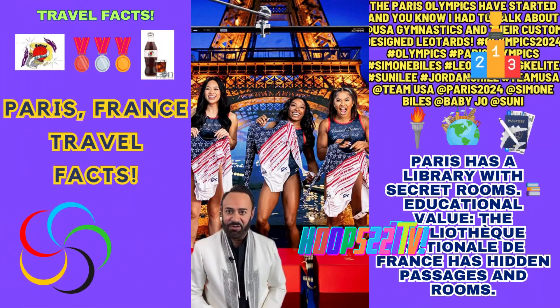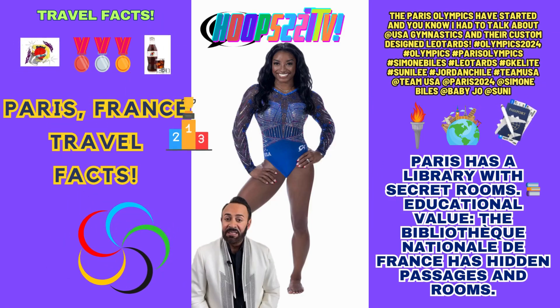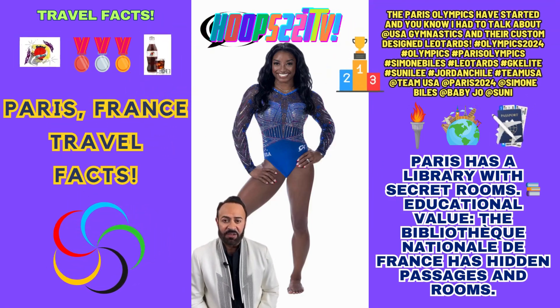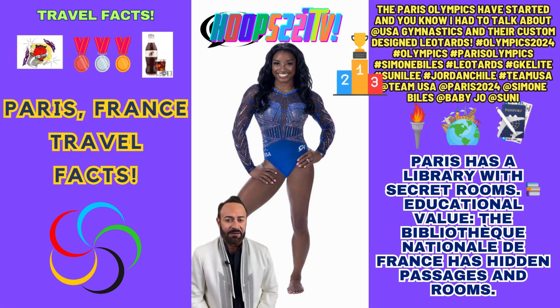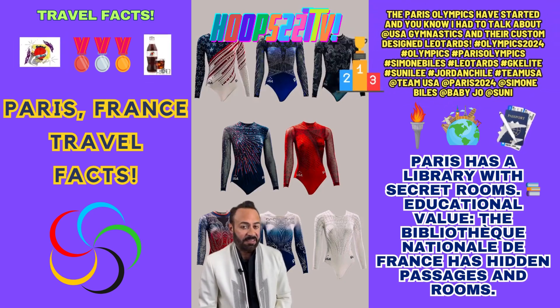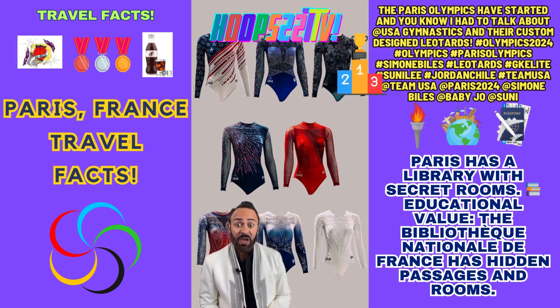The Paris Olympics have started, and I had to talk about gymnastics and their custom designed leotards. Team USA Gymnastics leotards were designed and manufactured by GK Elite, loaded with Swarovski crystals and patriotic colors. GK Elite designed eight leotards for the women's team, with the entire process beginning more than two years ago.